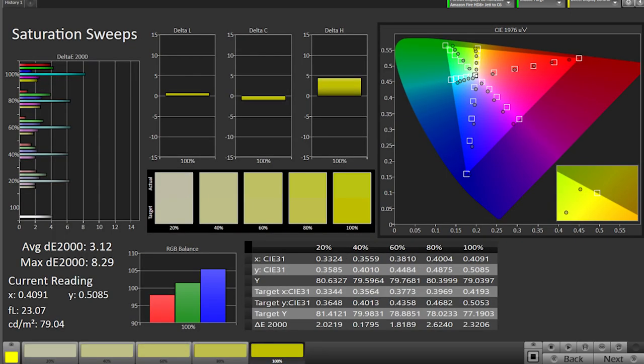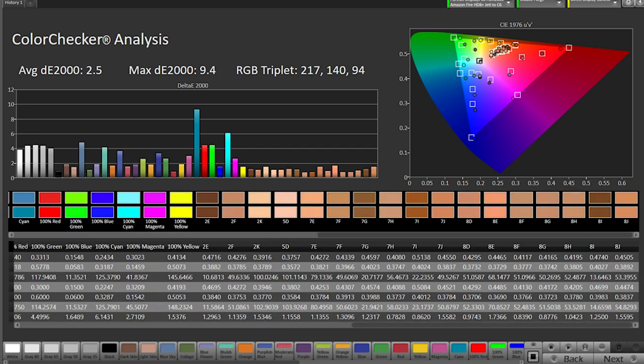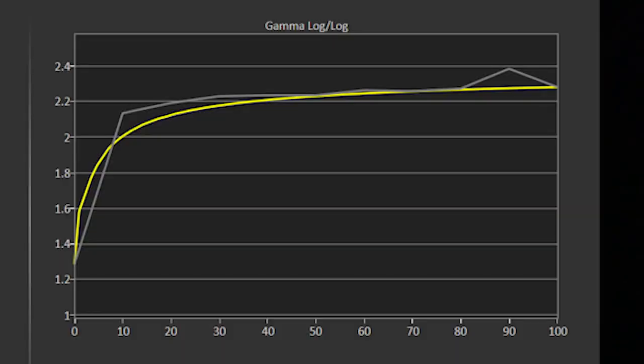In the saturation sweeps, you can see the display has the biggest problem with cyan, but the display is decent overall with an average Joutta error of 3.12. The color checker also shows good accuracy. Skin tones have a delta error under 2, and again you see cyan as the biggest issue. Here you can see how the Amazon tracks standard RGB gamma.